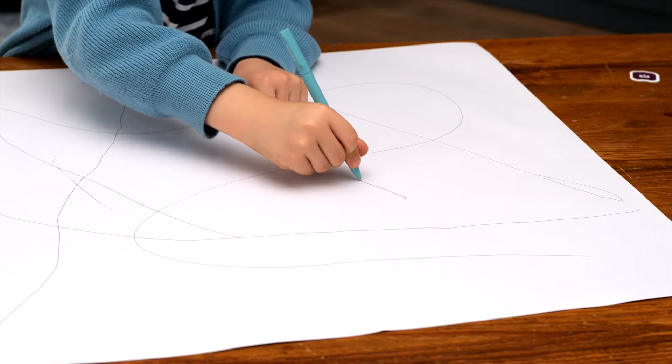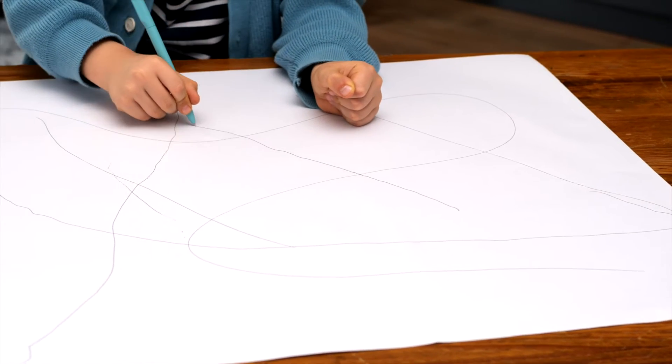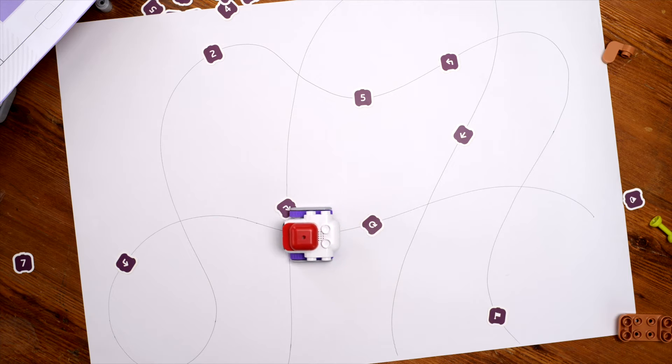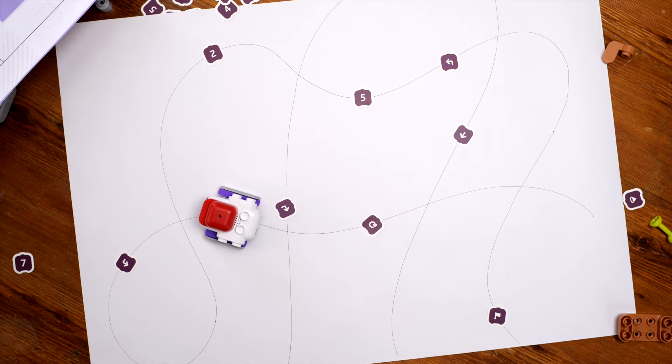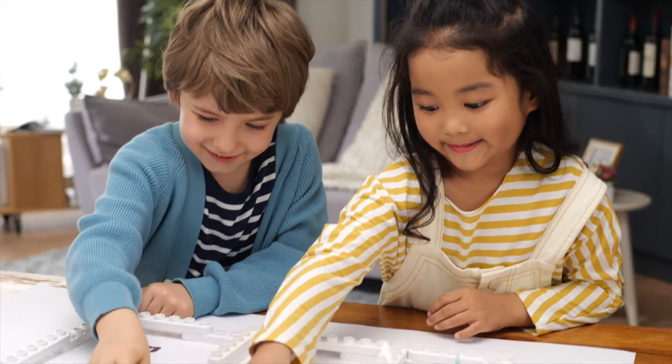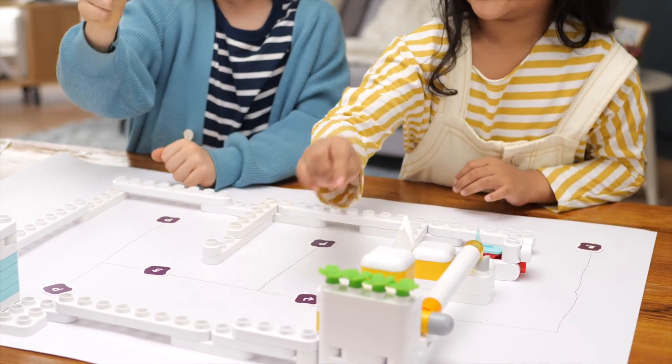You can also draw your own map with just a black pen. Play alone or cooperate with your friends to design a brand new map and unlock exciting STEM learning. With the blocks, you can upgrade your map and make them even cooler.